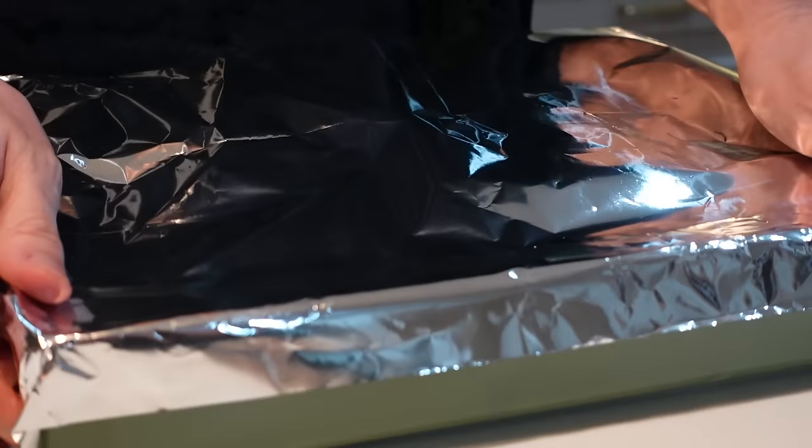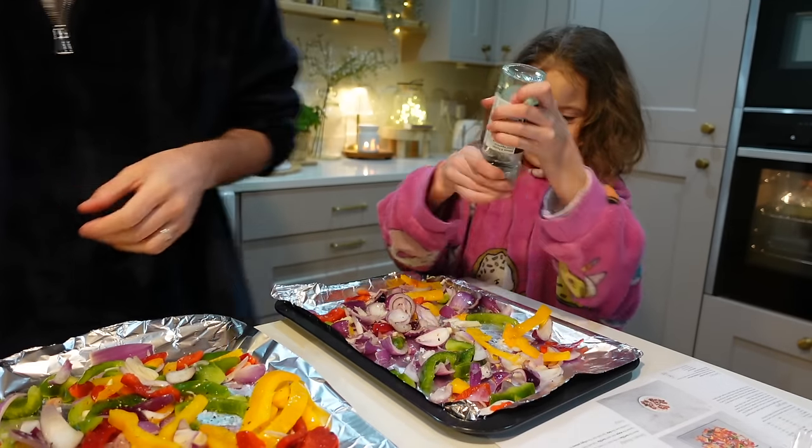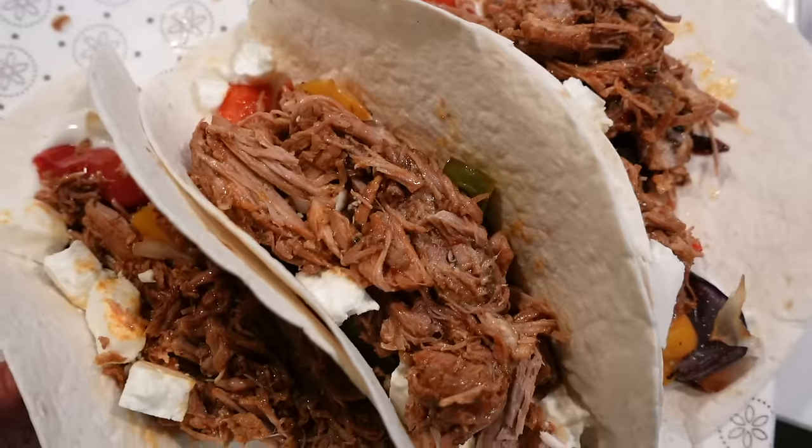So that is the finished makeup look. I hope you enjoyed watching and found it useful — I love watching things like this, especially because you can get product recommendations off people and it inspires me for next time. Don't forget to take advantage of the HelloFresh discount code if you're interested. I've decided while doing my makeup that we are going to have the Easy Gochujang Pulled Pork Tacos — it's only three-step prep, a lot of the stuff is already done for you, and it's only 30 to 35 minutes. It's a Saturday night and I just want good food and to put my feet up and chill. What would you have chosen? Let me know in the comments, and I'll hopefully see you all very soon.